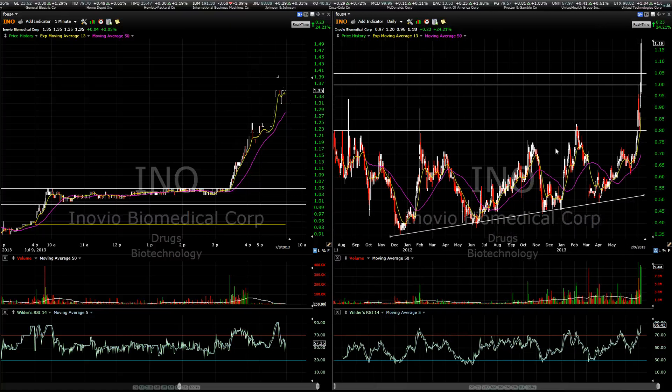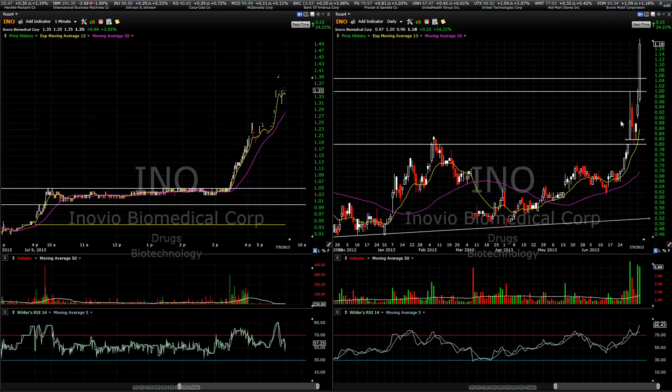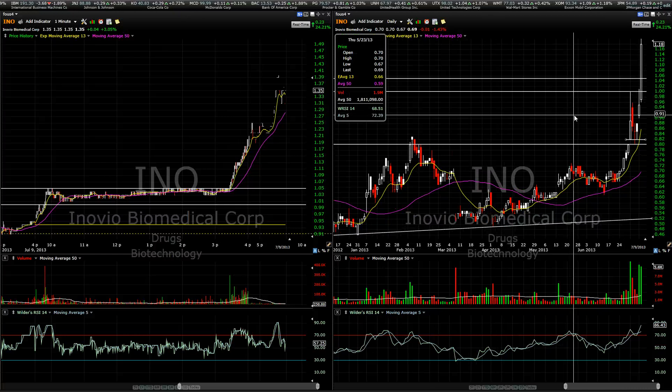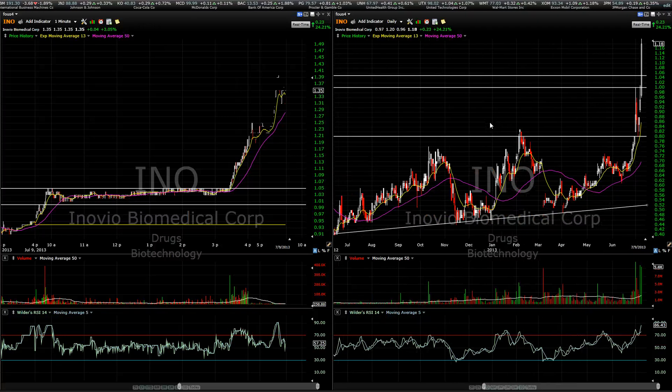Now still holding 15,000 shares and we're up to $1.35 after hours. I definitely think we could easily hit $1.50 into tomorrow with INO. I'm currently up almost $7,000 on this trade so far — shy of $7,000. Awesome trade so far on INO. Perfect Foos 4 gold pattern. We had a little bit of sketchy price action around that dollar, but we eventually did rip with huge volume in. Couldn't ask for a better trade here on INO.